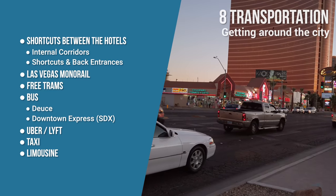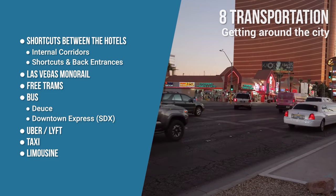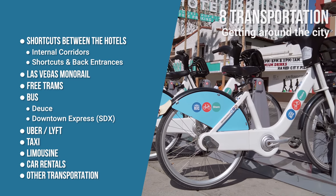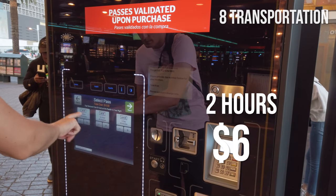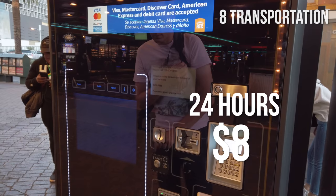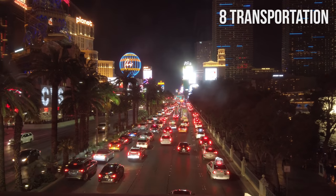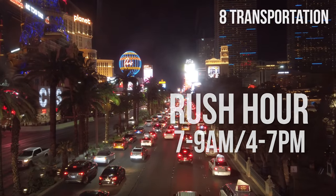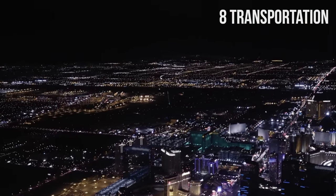You can easily rent a limo in Vegas for almost the same cost as a taxi. You can also use a rental car, bikes, or other transportation. Public bus passes cost $6 for two hours, $8 for a 24-hour pass, and $20 for a three-day pass. Rush hours in the city are usually 7–9 a.m. and 4–7 p.m.